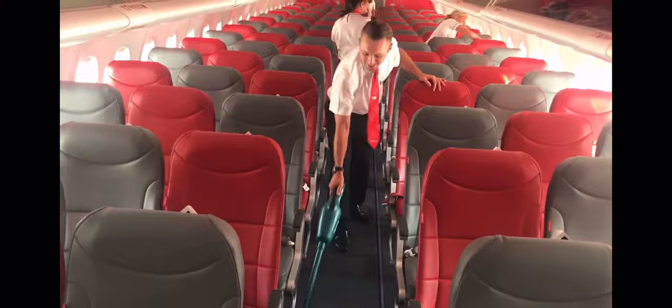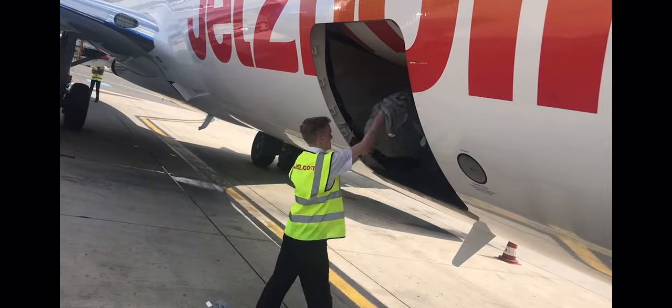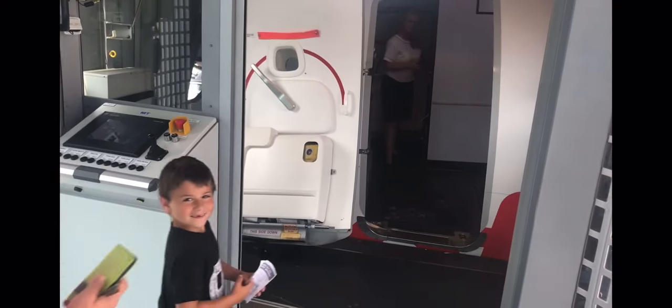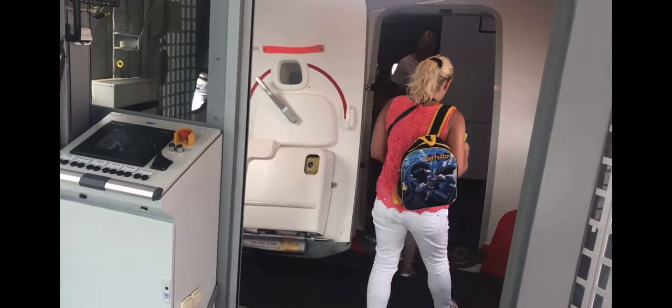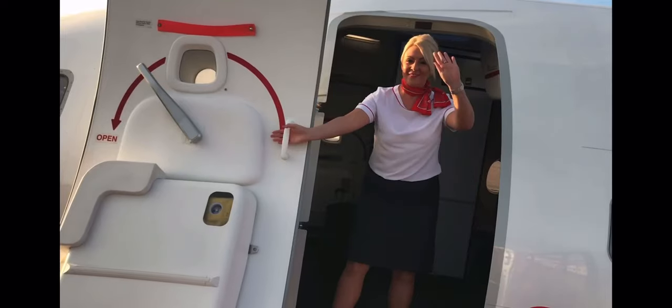The time given for this is just eight minutes, so we need to work quickly. Once the cabin is ready, we greet our new passengers and look forward to offering them our award-winning friendly service and high safety standards on the next flight.